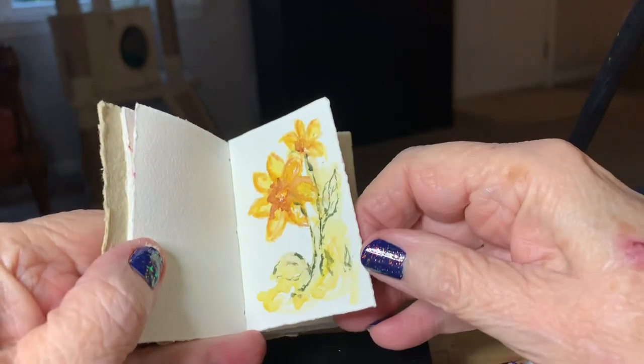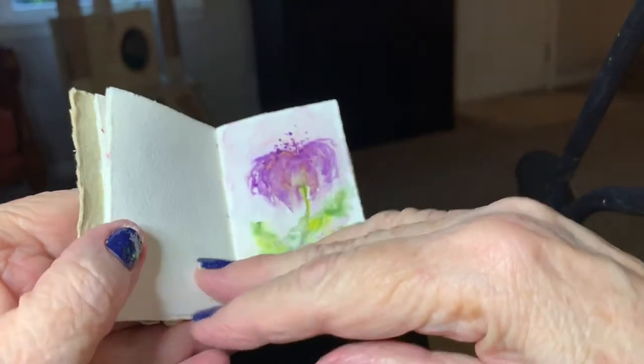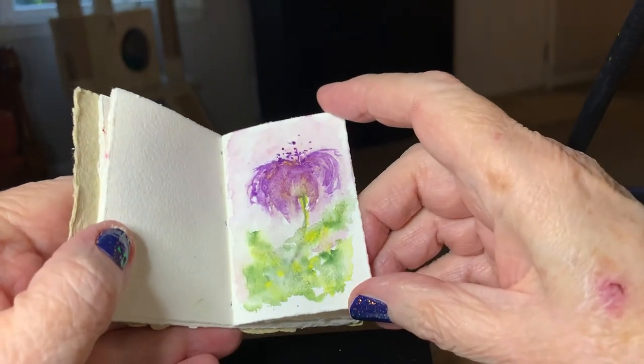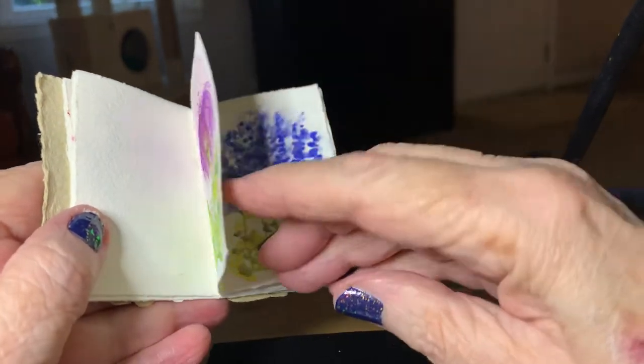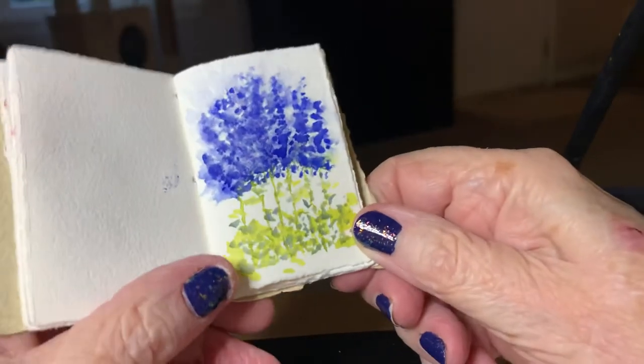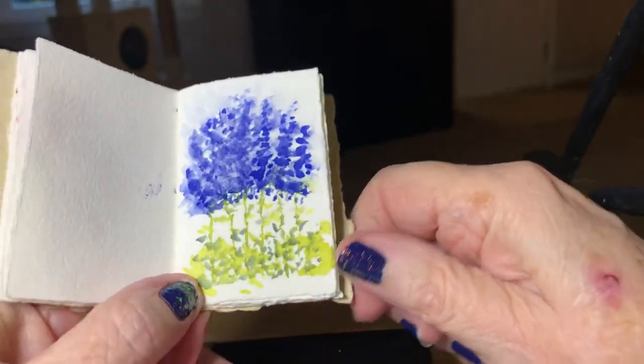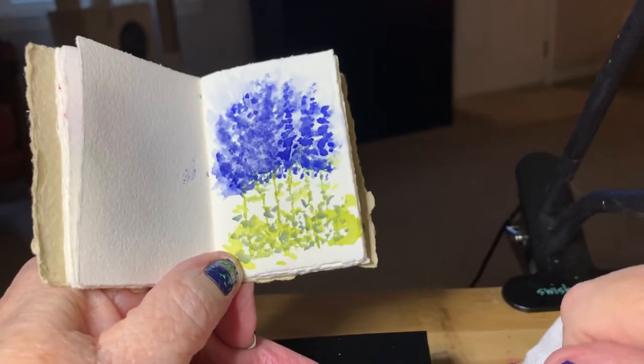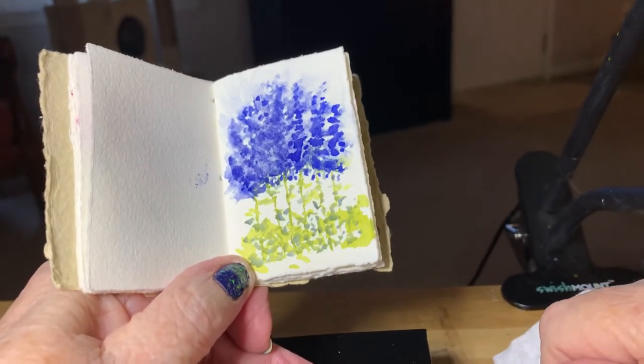Some little daisies or whatnot — I did this one this afternoon while watching the Olympics. I kind of like that one. And then this one is really special, and let me tell you why. This little imaginary flower garden is not only special in my little notebook, but it's painted with a very special paint.